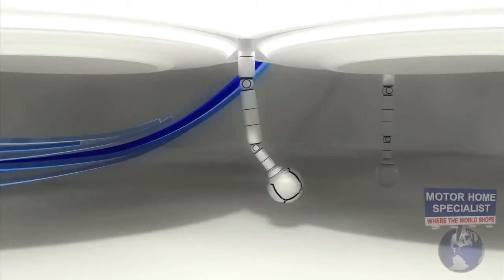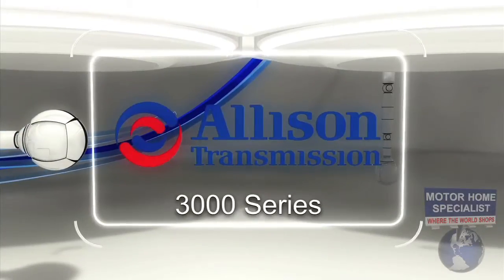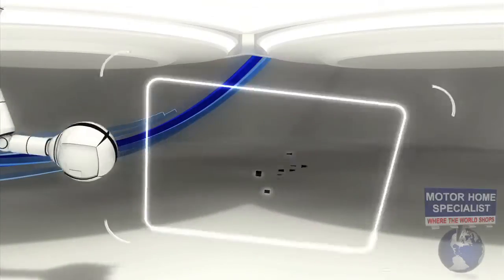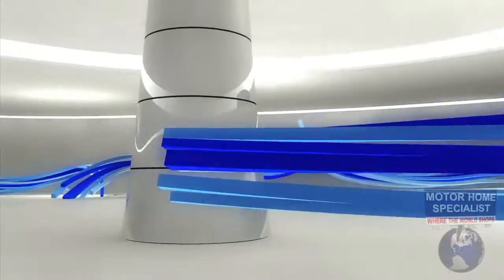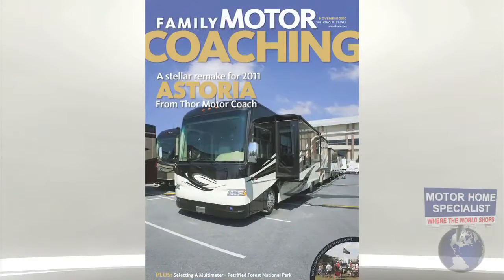The 2011 Thor Astoria features the smooth performance of the Allison 3000 Series 6-speed automatic transmission, the powerful acceleration of a 360 horsepower Cummins diesel engine, and the maneuverability of the Freightliner raised rail chassis with an amazing 55 degree wheel cut. And once you see what it has to offer both inside and out, you'll know why it was recently the featured RV of the Family Motor Coaching Association.